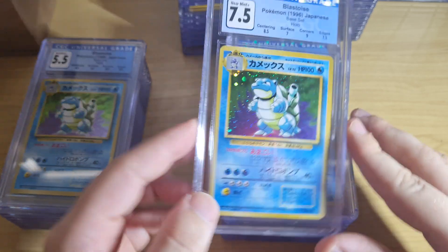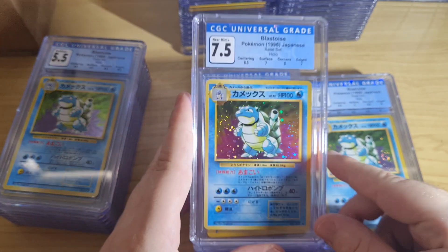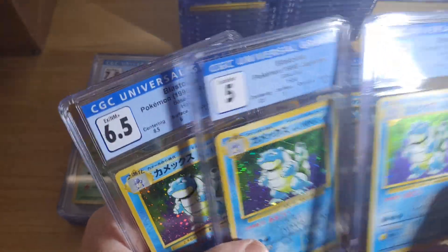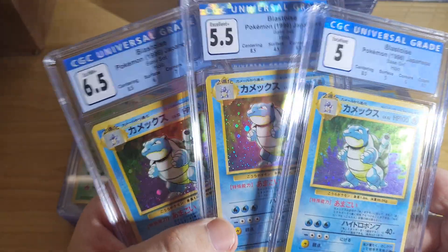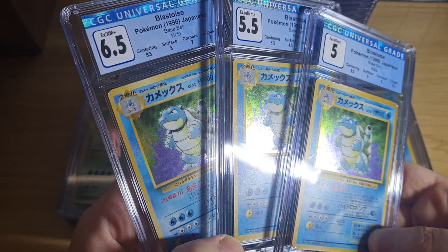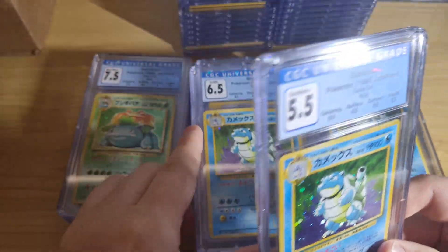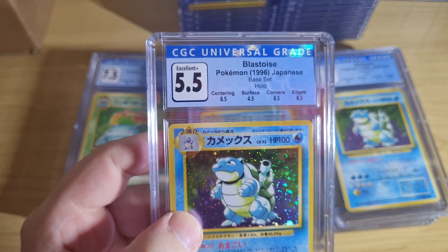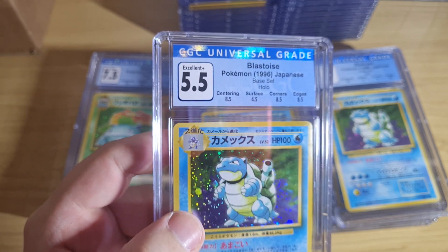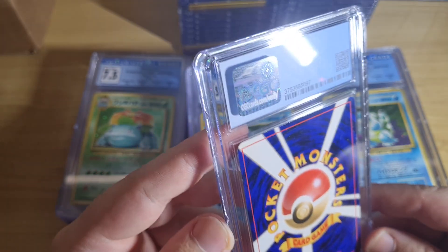I grade every Charizard and almost every Base Set Blastoise, as you will see. Blastoise, Blastoise, Blastoise. 5, 6.5 — I could probably make a 1 to 10 set. We got 4.5 surface on this one — wow, this is actually a really good grade considering. When you see a grade like 5.5 you think okay that's pretty low, so you look at the subs: 8.5, 4.5, 8.5, 8.5 — and you're like okay, so there's obviously something on the surface. Now we'll find it.